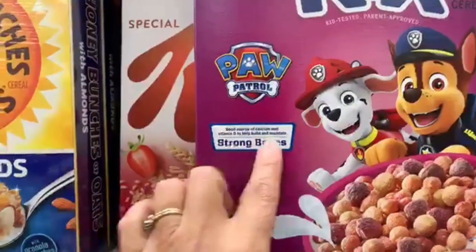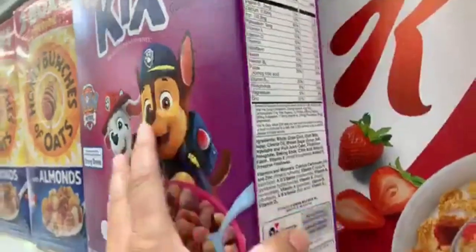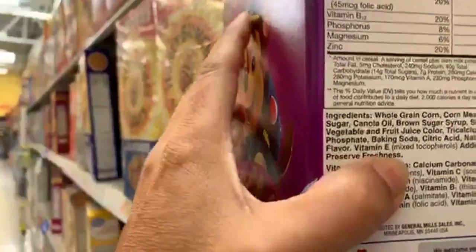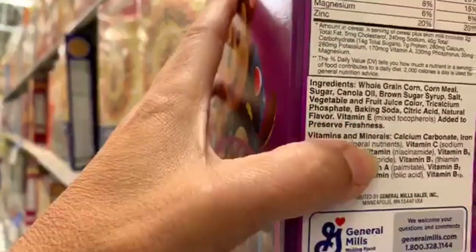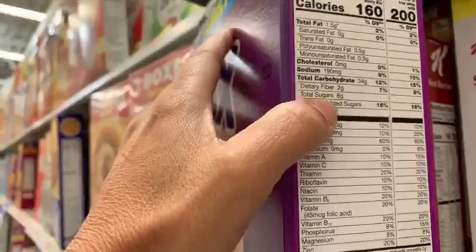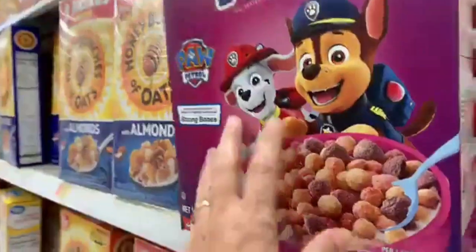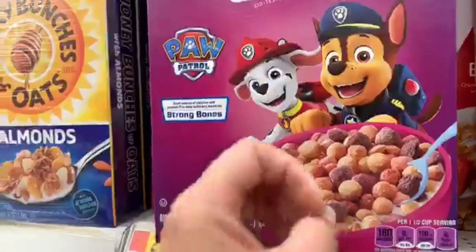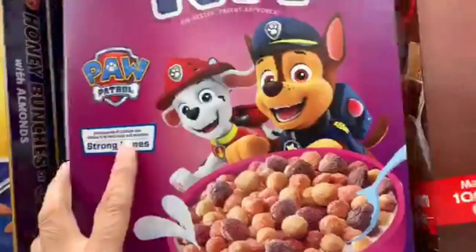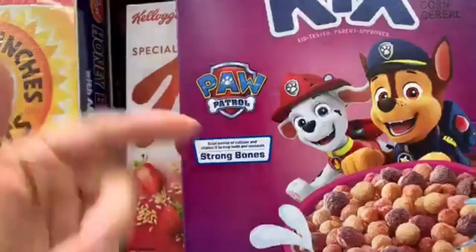It claims to be 'a good source of calcium and vitamin D to help build strong bones,' but it's actually a poor source because the sugar is going to interrupt bone growth — and there are a ton of sugars in this product. The vitamin E listed is not for your health benefit; it's just to preserve freshness. This cereal has two grams of protein, eight grams of sugar, and two grams of fiber. The serving size is manipulated — these are light, puffy balls, and children will eat more than a cup and a half, so the sugar count goes up.